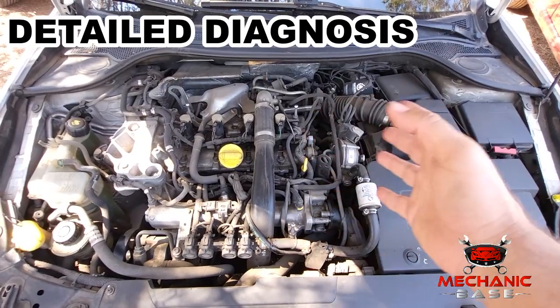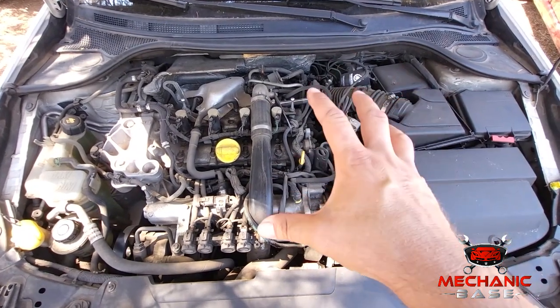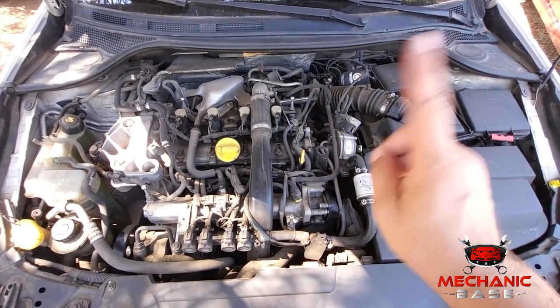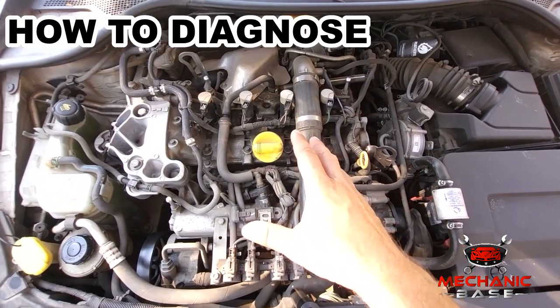In the end, if you checked everything above without results, there is nothing more to do than make a proper diagnosis to avoid wasting your money. Now, let's cover the limp mode diagnosis in detail. This is the best thing you can do when you have a problem with your car.